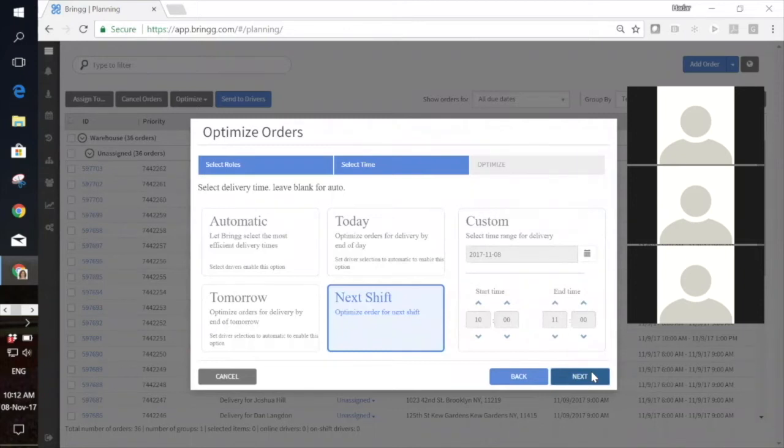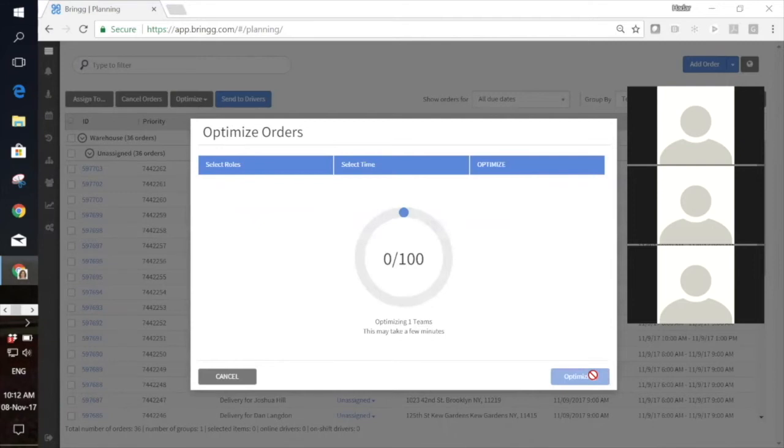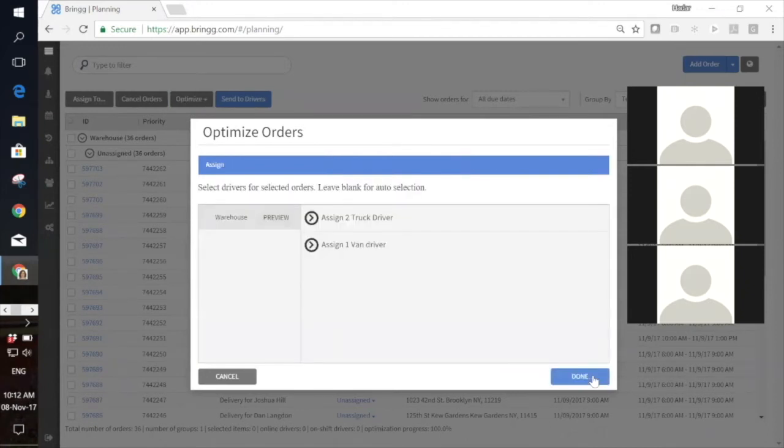Once I've selected my drivers, I can select the time period I want to optimize for — today, tomorrow, the next shift, or a specific future date. For this example, I'm optimizing for the next shift, which is tomorrow morning. The optimization calculates the best routes to get each order delivered on time. The results here show I need two trucks and one van. As a dispatcher planning tomorrow, the next thing I want to see is a preview of what each driver's day will look like.